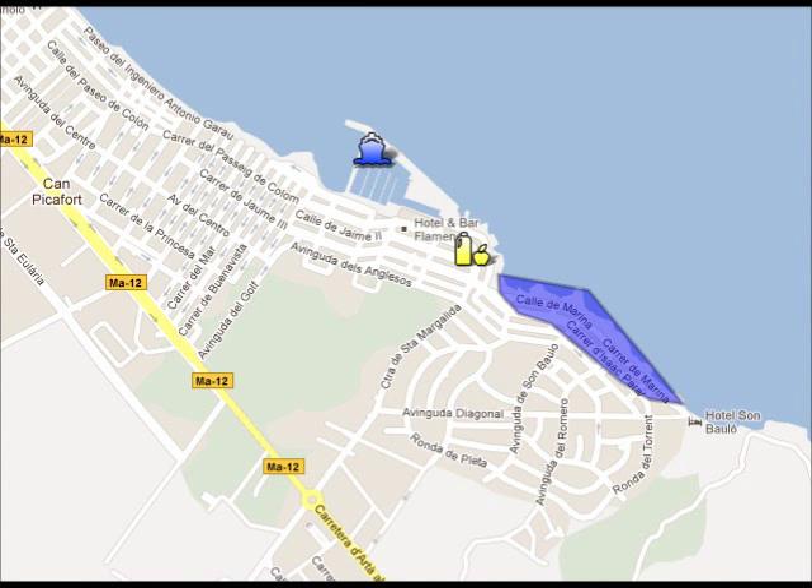In Camp Picafort you can visit the marina, the market, or you can go for a short walk on the seafront.